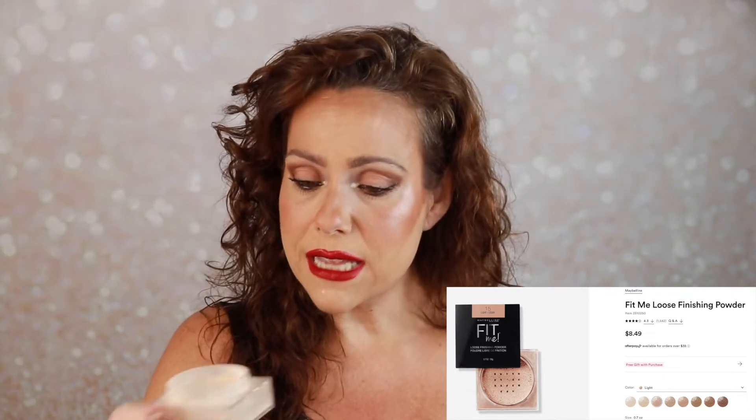For face powder I had grabbed the Maybelline Fit Me, and I'm so glad I pulled this out from the way back of my drawer. This is a fantastic powder and it looks like I'm almost to the end of it, so I'm going to hold on and see if I can finish it up. If you like lightweight yet mattifying and blurring of the pores for less than $10, grab this — it's good. I have mine in Fair Light.